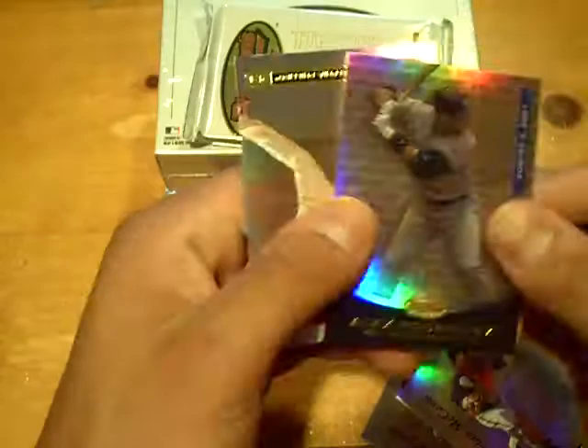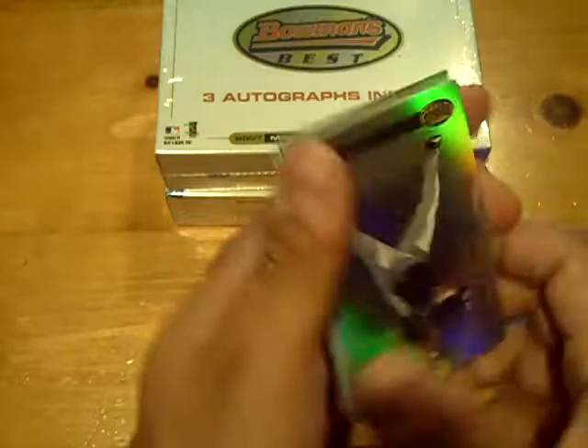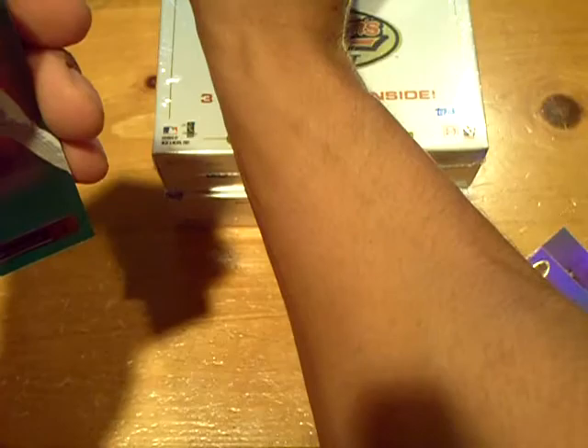Final pack of mini box number one. It'll be for the Marlins — autograph of Jeremy Hermida. Jeremy Hermida for the Marlins. And a green of Roger Clemens numbered 77 out of 249 for the Yankees.